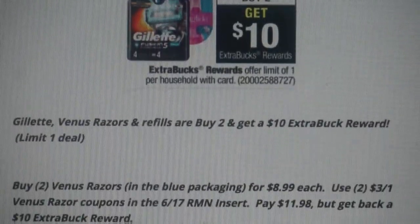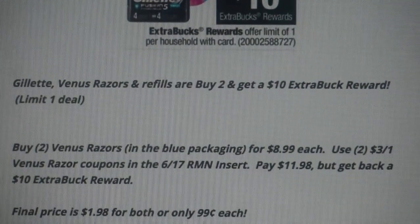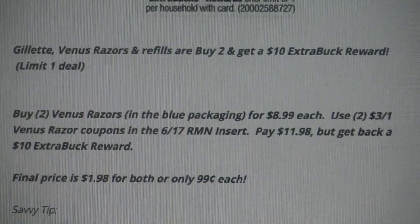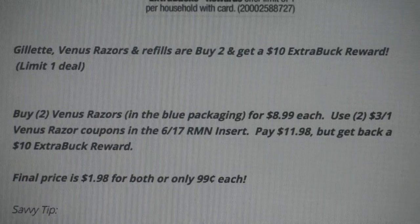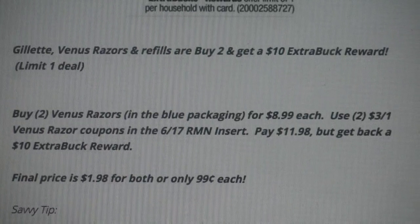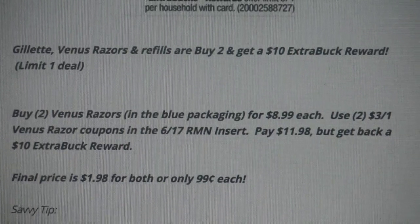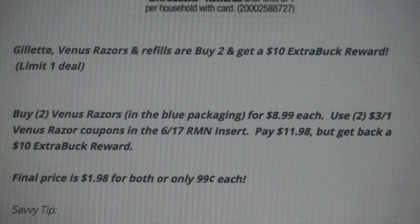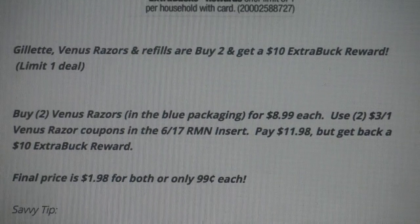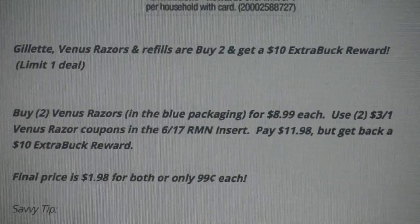The deal: buy two Venus razors — the women's razors in the blue packaging — at $8.99 each, with a limit of one. Use two of the $3 off one Venus razor coupons in the 6/17 RetailMeNot insert. That will drop your out-of-pocket to $11.98, but you will get back a $10 Extra Buck. Final price is $1.98 for both, or only $0.99 each — great savings on razors.